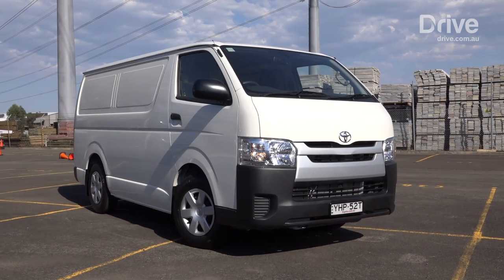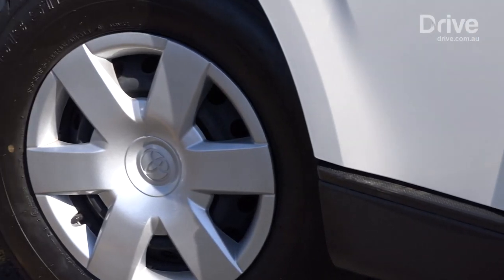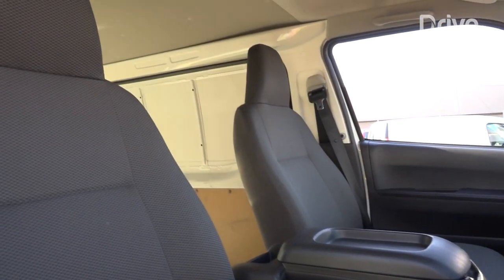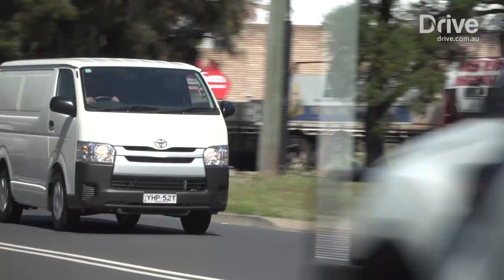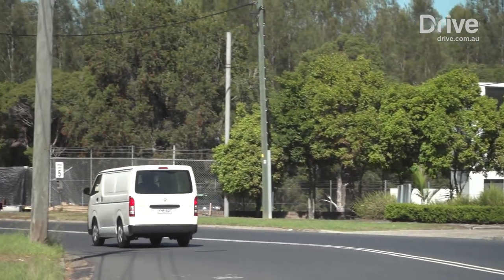The HiAce is an old design, and it's really shown up as such by the newer designs it now competes with. The only true cab-over design, the Toyota places the engine under the front seat, creating a small cabin and a cramped driving position. The HiAce has a long load space as a result, but it didn't appreciate a heavy load, which made everything work harder and increased the already high levels of noise, vibration and harshness. The world has moved on, and the Toyota needs to follow suit.